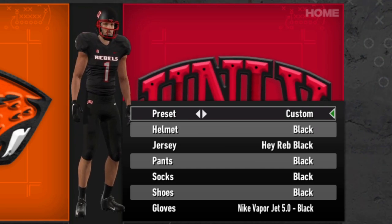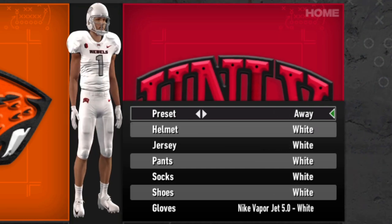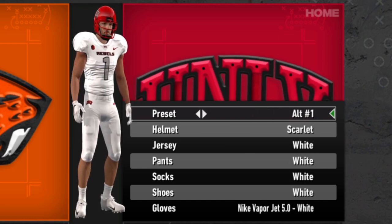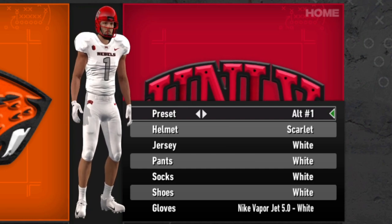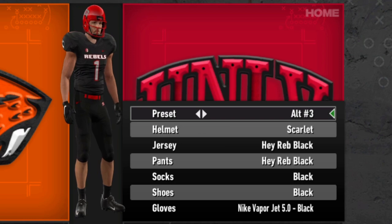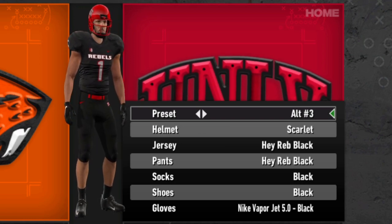Nothing too crazy for UNLV — I feel like I say that about a lot of these teams, but it's the truth. They do a good job of changing enough to give them a lot of alternate options, but at the end of the day it's another team with red and white as its main colors, and red and black is very common in college football.